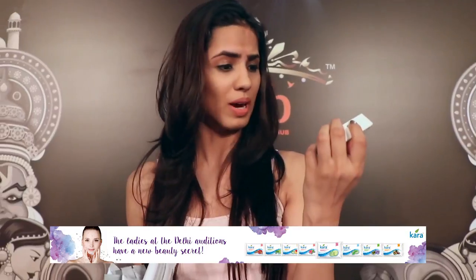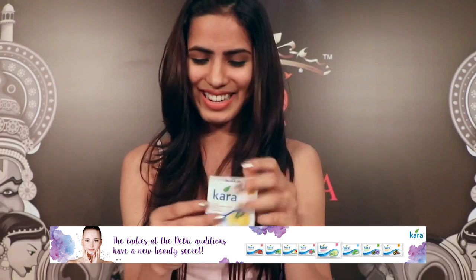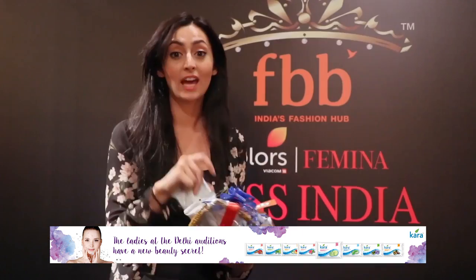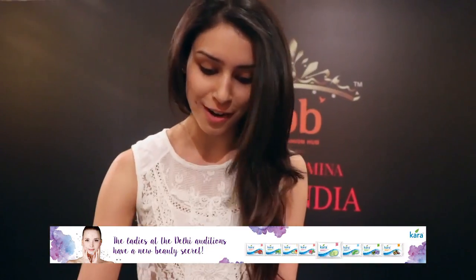Nail polish removal wipes — that is so easy, especially for someone like me who uses nail polish very rarely. I think it's just beautiful. Get on this hype, guys, it's absolutely amazing. Thank you so much Cara for this.